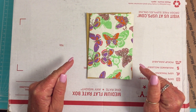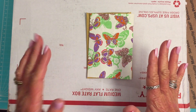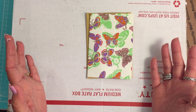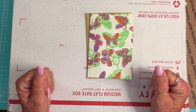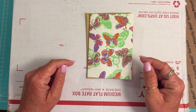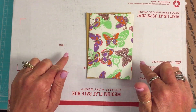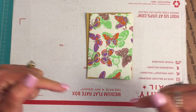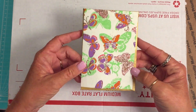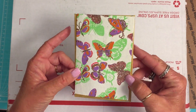Anyway, I have some more happy mail and I am so surprised and so excited about this. This is from Amelia. Hi, Amelia. She just sent me something because she loves me, I guess. I don't think she has a YouTube channel. I'm going to look before I post this, and if she does, I'll link it down below.